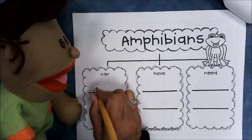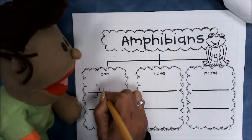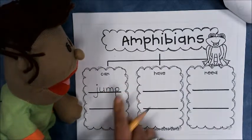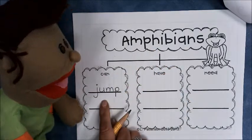Okay, we're gonna put jump right here. J-jump. P at the end. Jump. That'll be perfect for our first sentence. Amphibians can jump. Good job, Jackson.